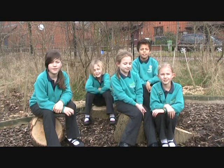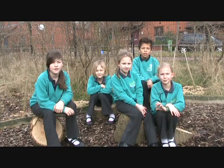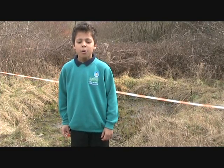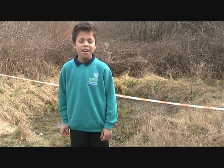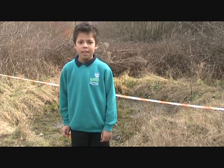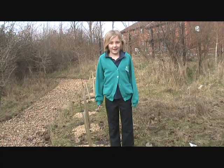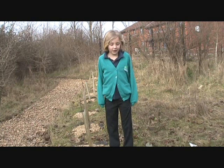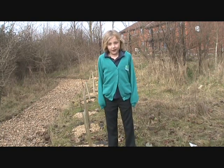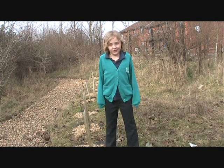Welcome to our secret garden where we do Forest Club on Tuesdays. This is our classroom. This is our bog garden where we try and keep it nice and wet so we can have wildlife like insects and creepy crawlies living there. Here is where we've planted lots of trees for our secret garden so we can attract more insects and birds.